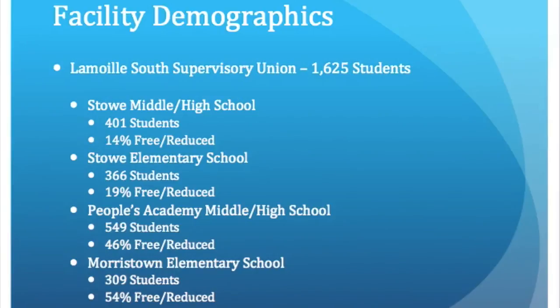On average, each school serves about 50 breakfasts and 120 lunches. Two of the schools use production records but don't meet all of the requirements, and two of the schools don't complete any production records at all.